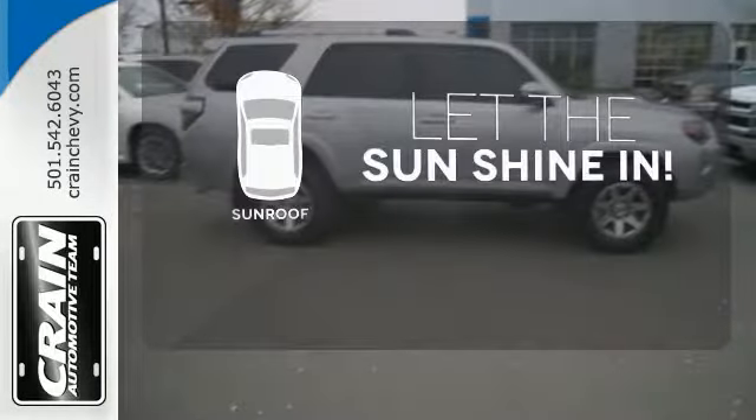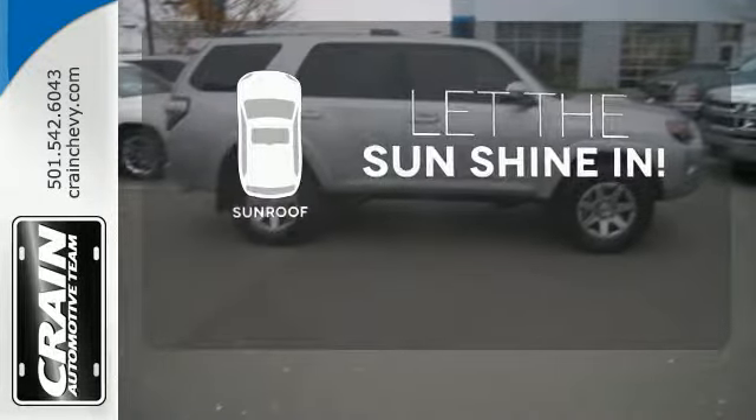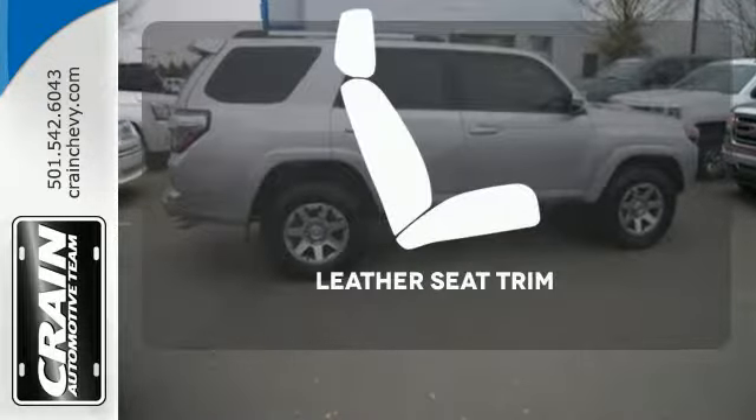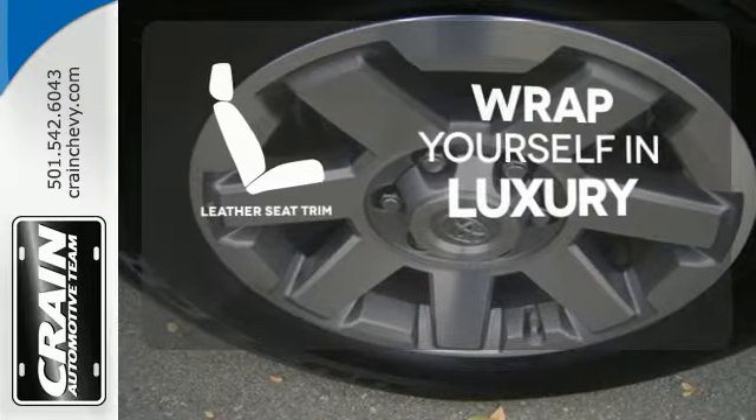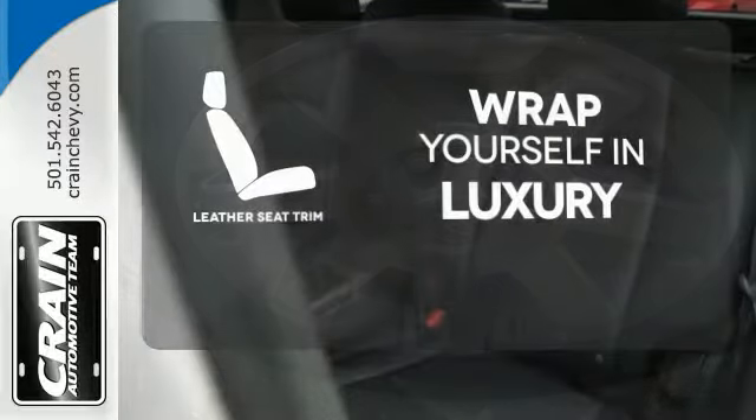Let the sunshine and fresh air in with the sunroof. Hindsight is 20-20 with the backup camera. The high-quality leather seat trim enhances the style, comfort, and durability of this vehicle's seats, ensuring an enjoyable drive.